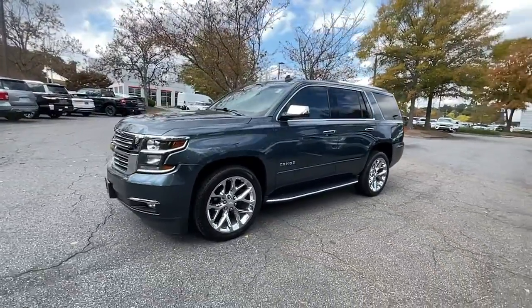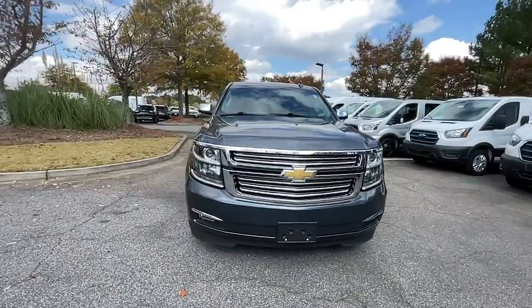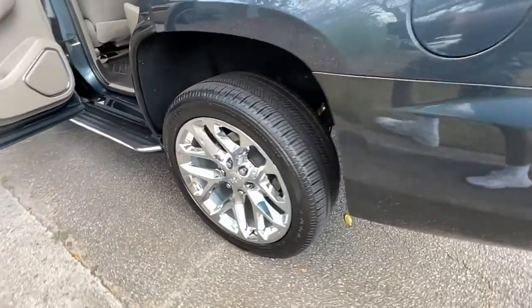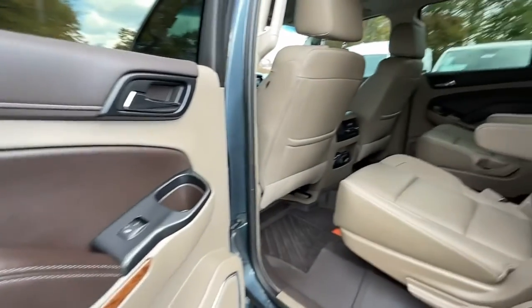These are just some of the great options this vehicle comes with: navigation system, sun/moonroof, keyless entry, power lift gate, keyless start, satellite radio, fog lamps, remote engine start, lane keeping assist, and heated rear seats.